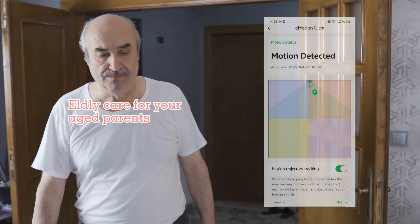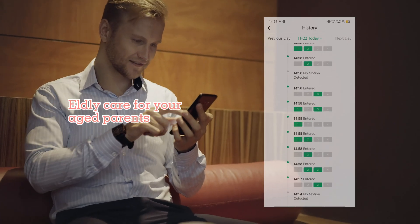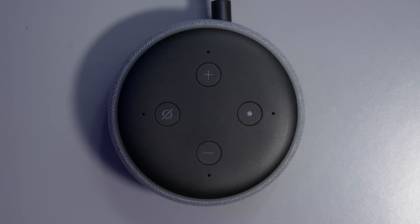Emotion Ultra provides an ideal solution for elderly care of your parents with remote tracking and history records. It also detects intrusion with instant message notifications and voice alerts.